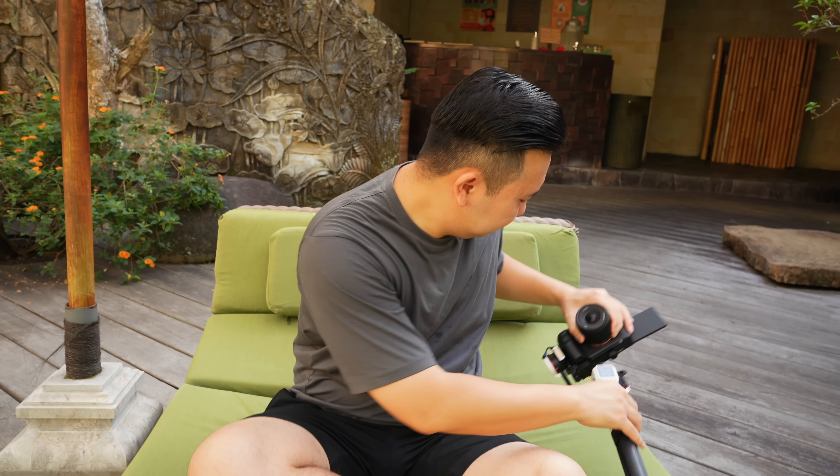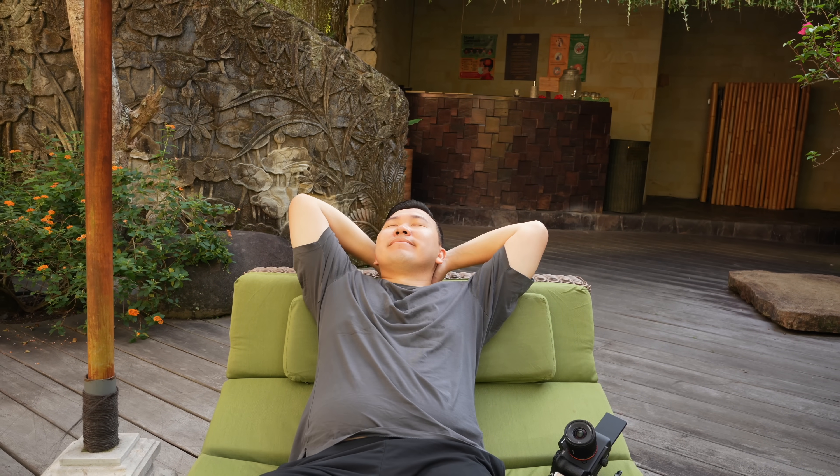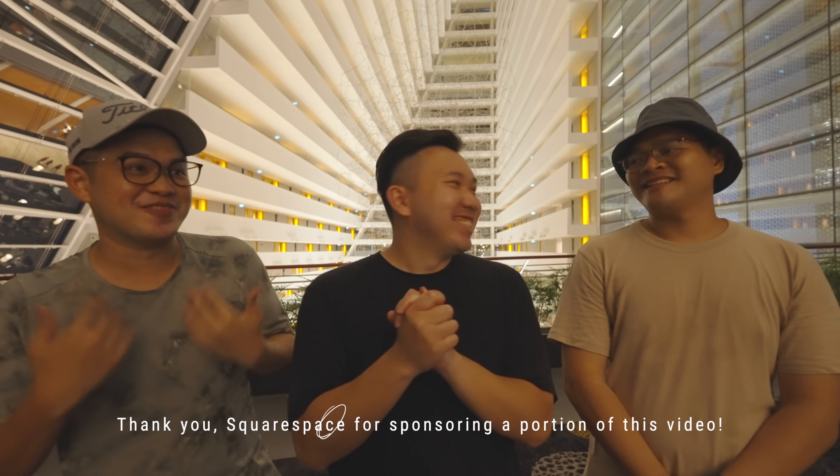Comment down below which of these three you want me to focus on first. Your boy is supposed to be on vacation right now — I'm in Bali — but I still gotta get this video out. Shoutouts to Aaron and Ryzeau from LensMe Films for helping with this video, and Squarespace for sponsoring a portion of it.